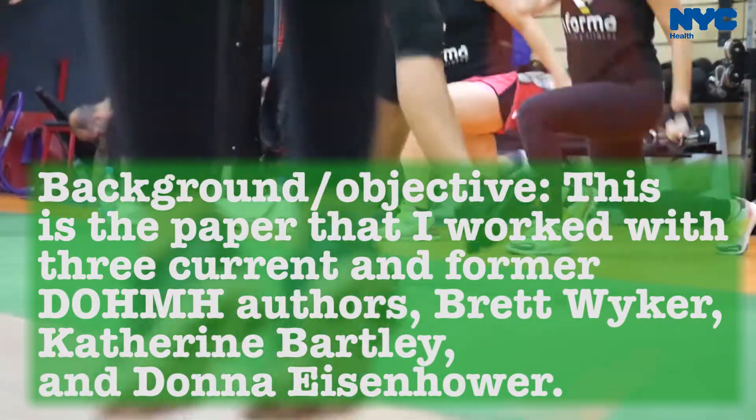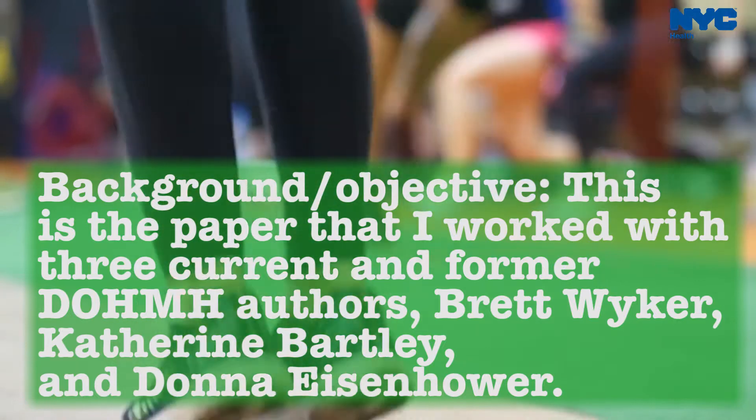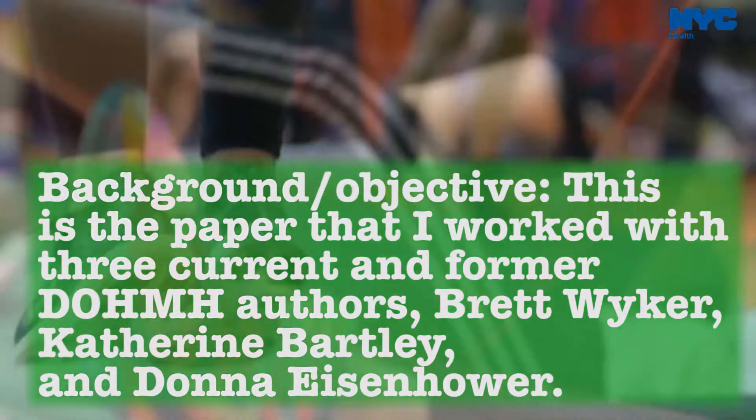This is the paper that I worked on with three current and former DOHMH authors: Brad Weicker, Katherine Bartley, and Donna Eisenhower.